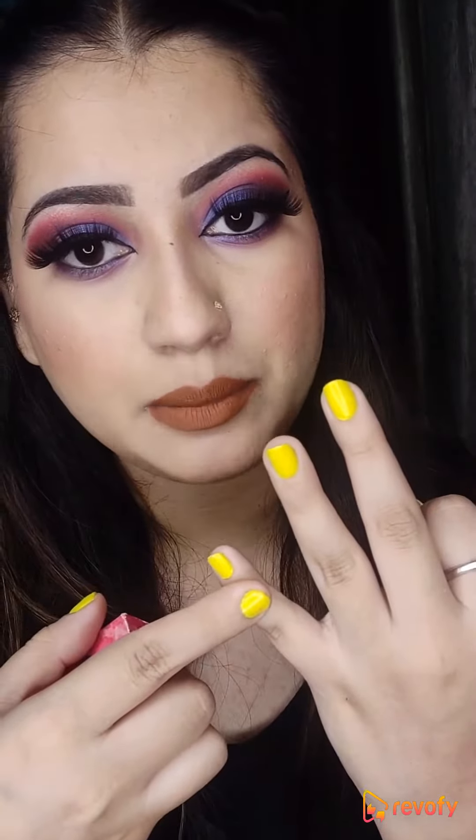So friends, first of all let's start with the pricing. For 4.2 grams, you will have to give 3.99 rupees. And you will have to use this lipstick for 3 years — just for 3 years you will have to use it.